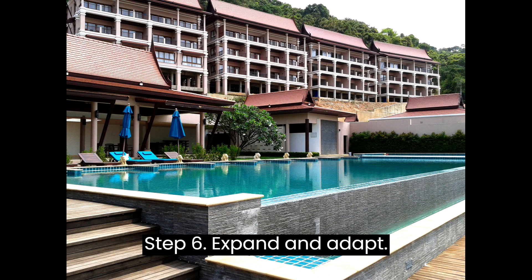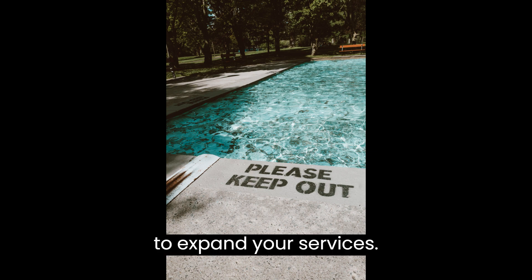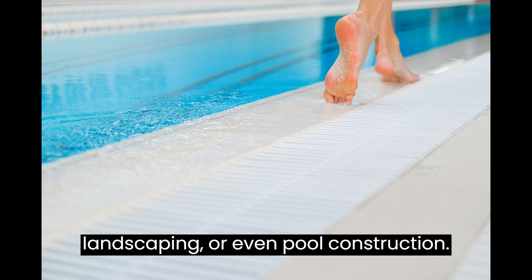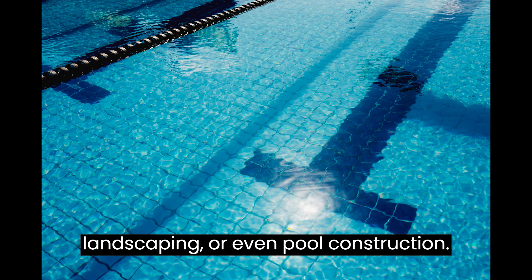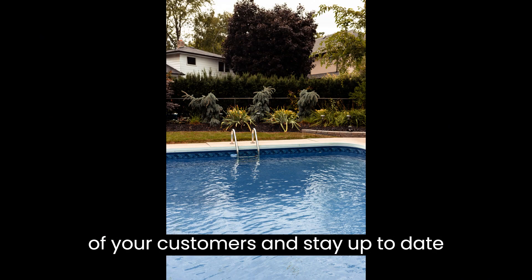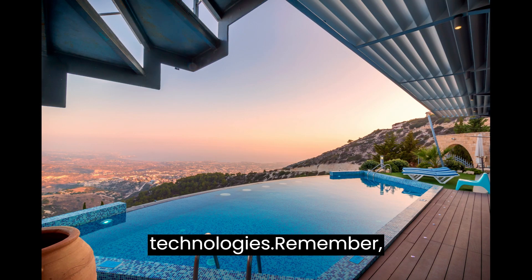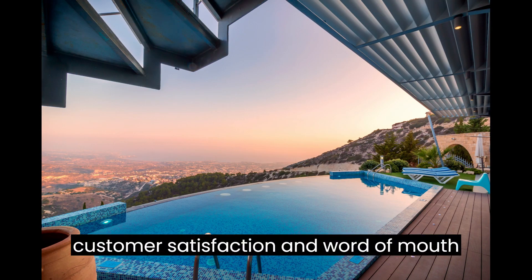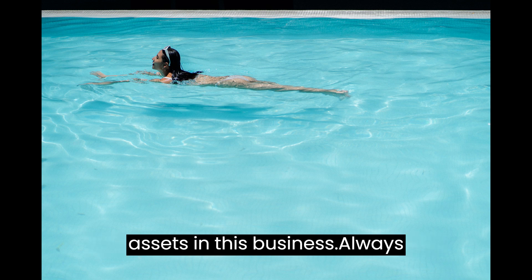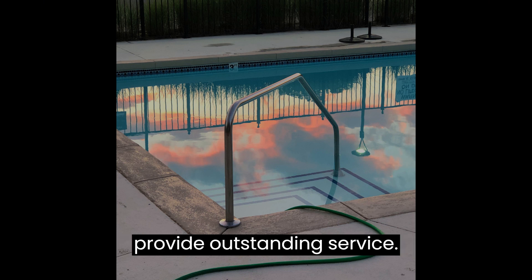Step 6: Expand and Adapt. As your business grows, don't be afraid to expand your services. Consider offering pool renovations, landscaping, or even pool construction. Continuously adapt to the changing needs of your customers and stay up-to-date with the latest industry trends and technologies. Remember, customer satisfaction and word-of-mouth recommendations will be your biggest assets in this business. Always strive to exceed expectations and provide outstanding service.